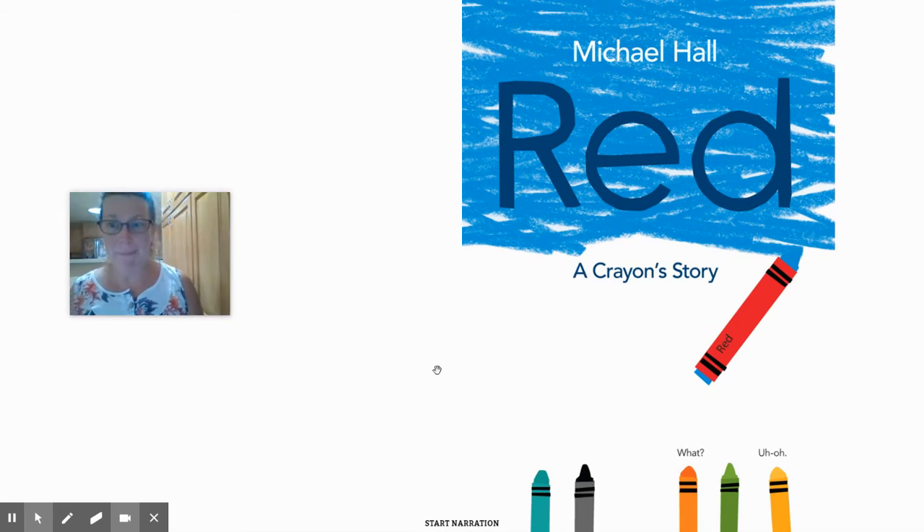This is a story about a crayon, as you can see on the cover, that's labeled red with a red cover, but the crayon looks blue. And this one says 'Uh-oh.' So I have a feeling that poor red is up against something big. Let's see how they figure this out.